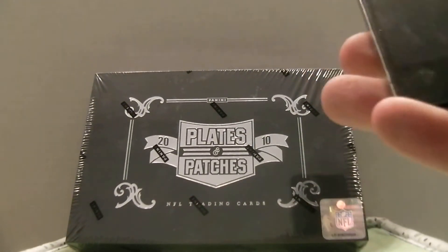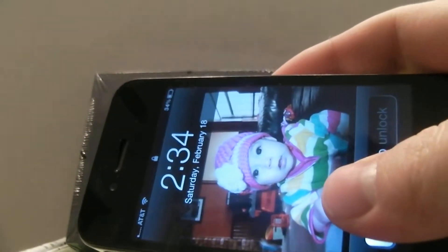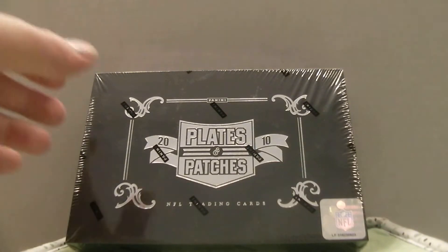Alright guys, we just finished up the 2010 Crown Royal onto the 2010 Plates and Patches. 2:34 Friday night, going into Saturday morning. Good luck everyone.